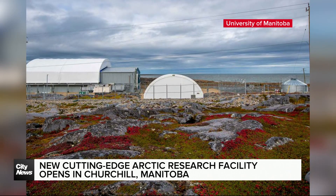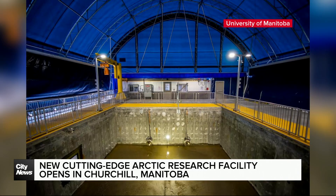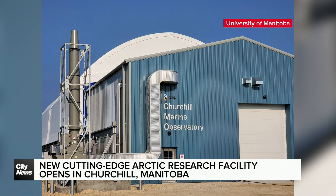The facility, which costs $45 million, has been in the works for a long time and was started by Dr. David Barber. Unfortunately, we lost Dr. Barber recently and we're going to honour him today with a plaque here at the centre.